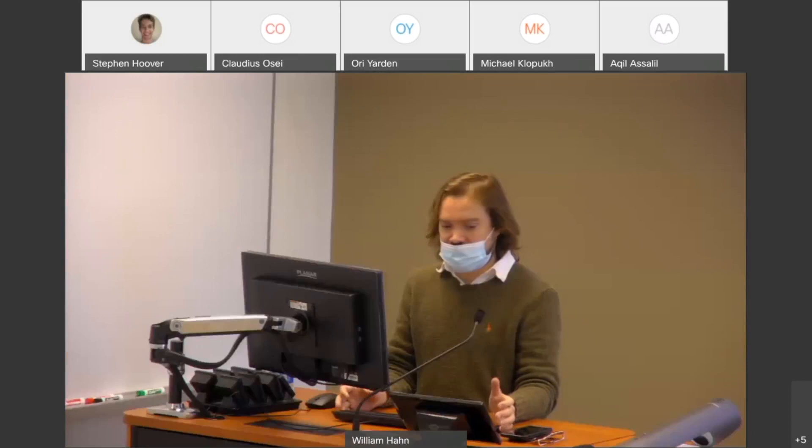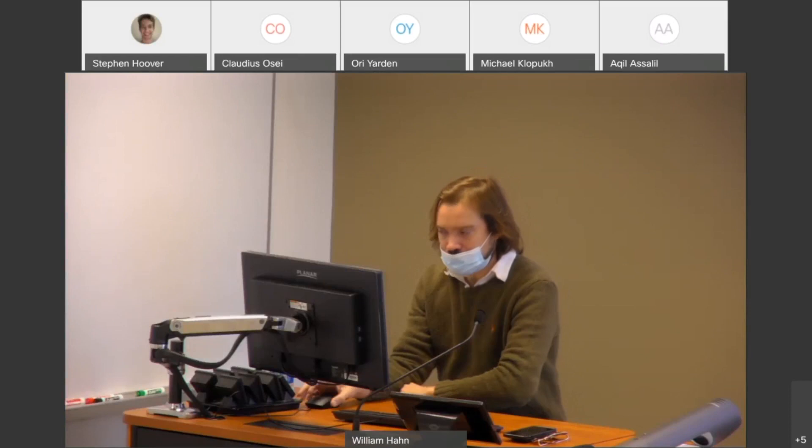We'll use the same recurring link so you guys can just bookmark it, and we'll use the same one every time.